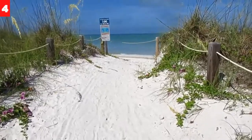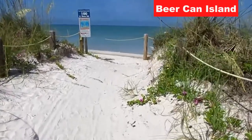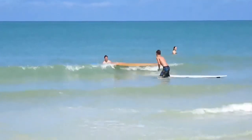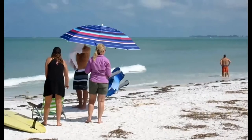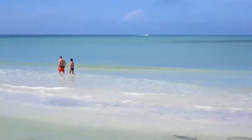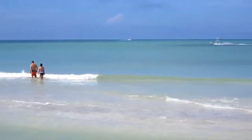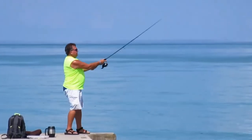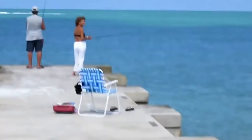This is the northern beach access of Longboat Key here on Beer Can Island. Be careful of the rip currents. Beautiful day to come for a walk on the beach, and also a good day to take your boat out. Now I think I see a dolphin — oh yes I do!